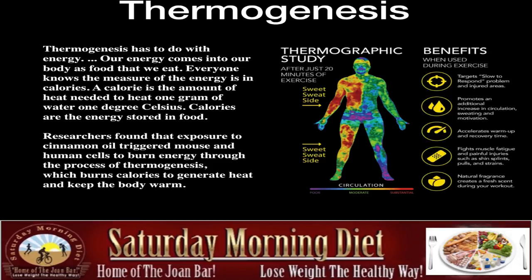As you can see in this diagram — a thermo-medic study — after just 20 minutes of exercise, the benefits include: when used during exercise, it targets slow-to-respond and injured areas, promotes an additional increase in circulation, sweating, and motivation, accelerates warm-up and recovery time, fights muscle fatigue and painful injuries such as shin splints, pulls, and strains, and the natural fragrance creates a fresh scent during your workout.